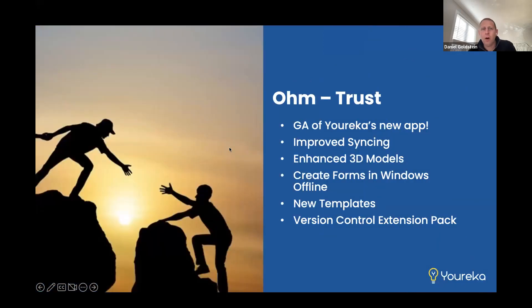So let's jump in. Ohm, this last release that came out, is a big one for us. It's extremely important. Our main focus here was trust — making sure that our customers and end users, mobile workers, trust the app for their day-to-day work, that they trust that when they input data, it will securely get stored and saved and back to where it needs to go.